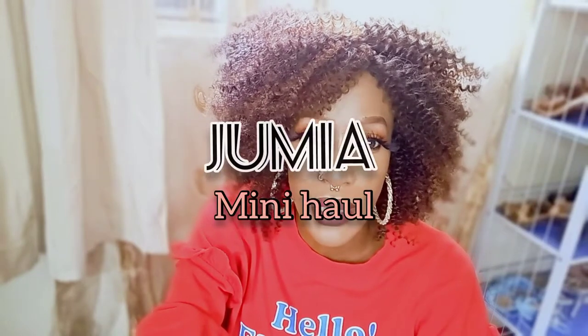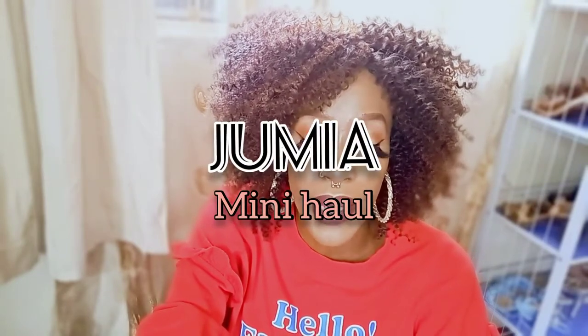Hi guys, welcome back to my YouTube channel. You're probably going to see this sweatshirt twice in a row because it's the same day and I really don't feel like changing clothes. But anyway, I have a mini Jumia unboxing — a Jumia haul basically, just a tiny tiny one.